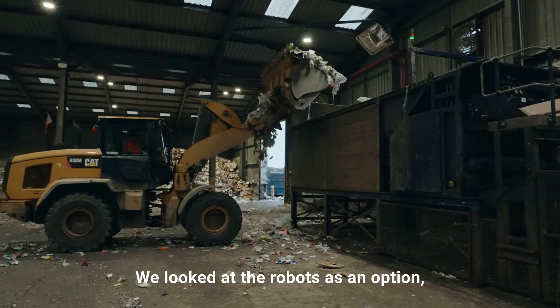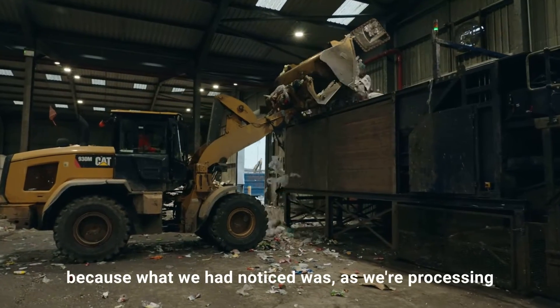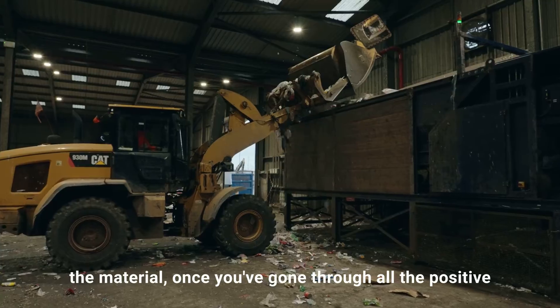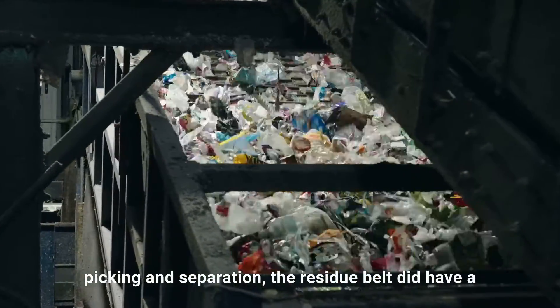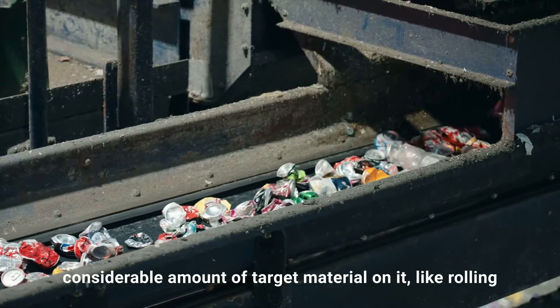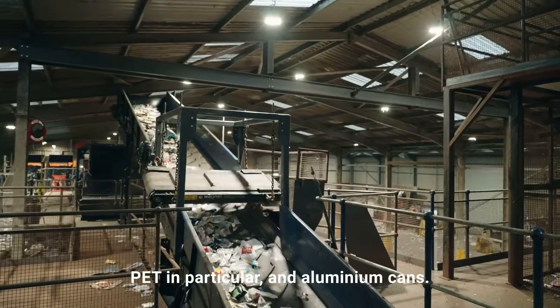We looked at robots as an option because what we had noticed was, as we're processing the material, once you've gone through all the positive picking and separation, the residue belt did have a considerable amount of target material on it — like rolling PET in particular and aluminium cans.